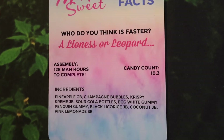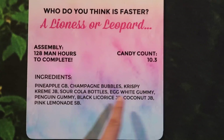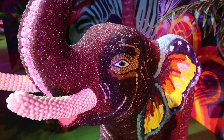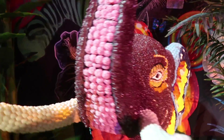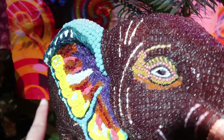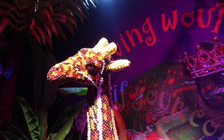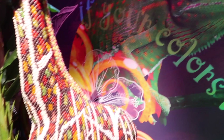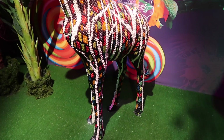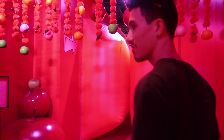This leopard was made with 10,000 candies and took 128 man-hours. This elephant took 147 man-hours — I like how the ears look like butterflies, and a lot of different candies are inside. This giraffe took 134 man-hours and has 9,400 candies.